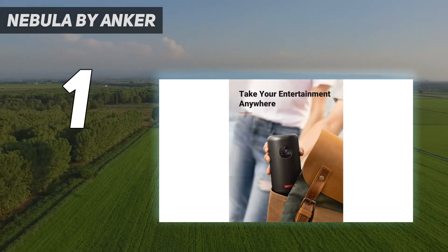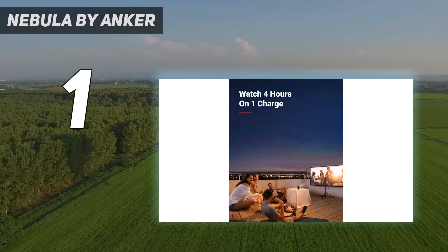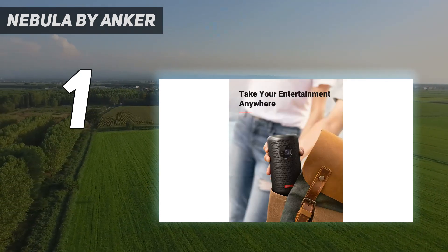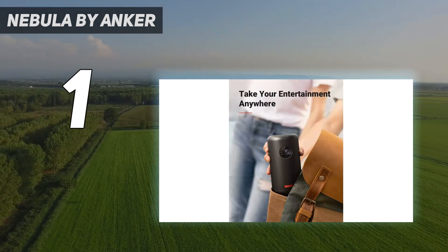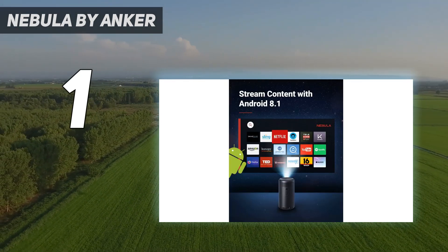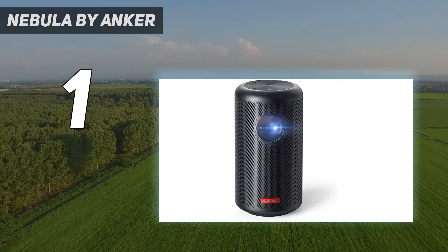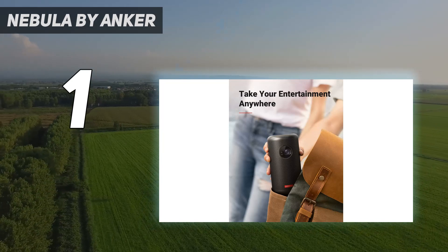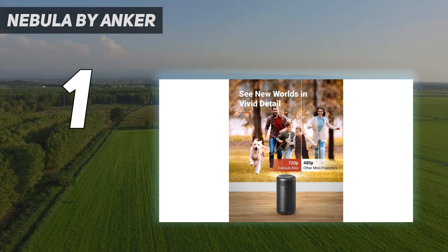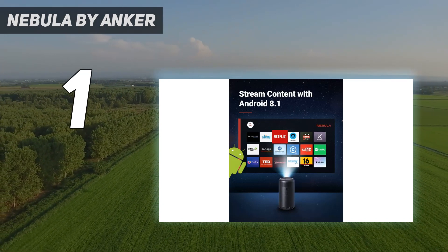Our pros were impressed by the loud and crisp audio quality of the Capsule Max's built-in speakers, which are so powerful that the device can double as a standalone Bluetooth speaker. In our tests, we found the setup and operation of the projector to be seamless, and the media interface powered by Android extremely intuitive to navigate. With the Nebula Connect app, streaming is made even easier — all you have to do is use your phone as a remote and decide which Netflix series to binge next. Though we do wish USB-C charging was supported, we appreciate that the included charger is compact and portable.